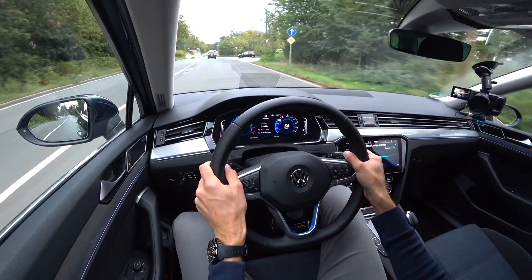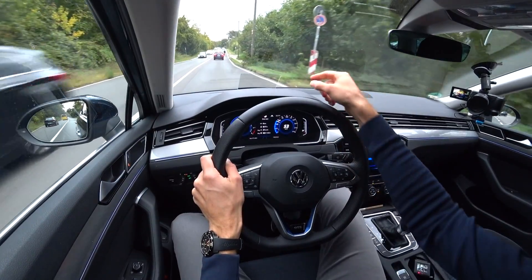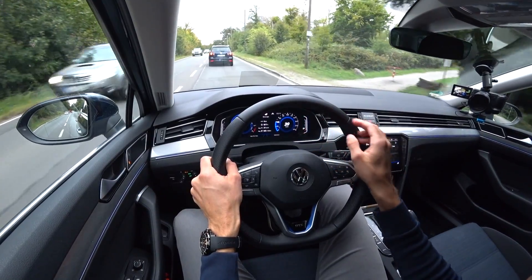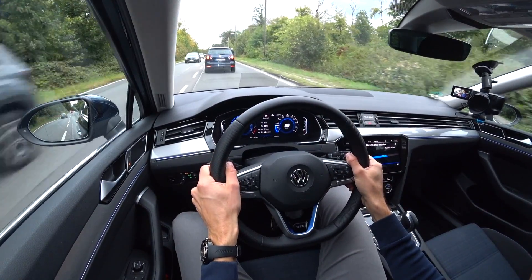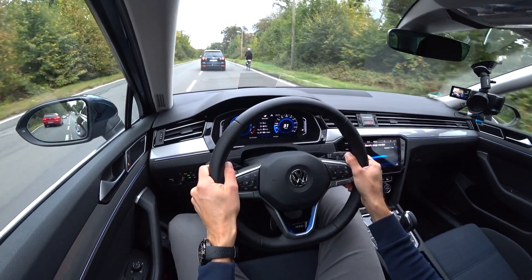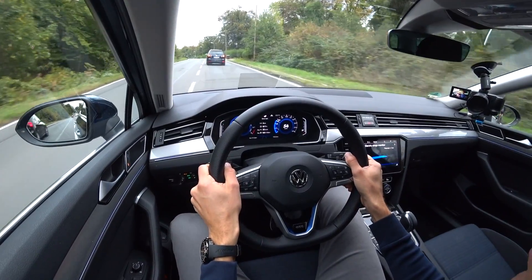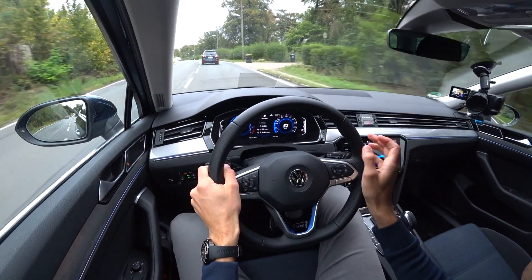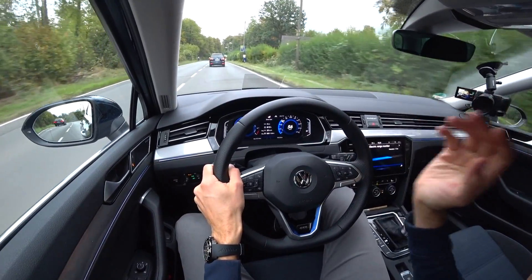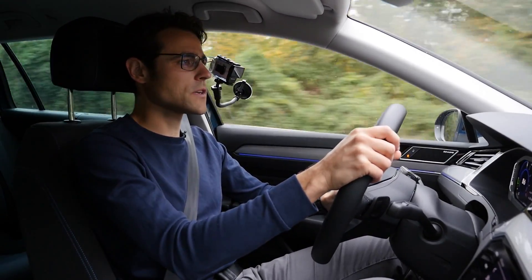The head-up display is not projected into the windscreen even with the facelift — it's in the separate layer. It's somewhat helpful, definitely better than looking down at the virtual instruments. Even in all-electric mode there's substantial acceleration. Only if you really floor it past the threshold — visible in the instruments and felt slightly in the pedal — will the combustion engine kick in. Most of the time you'll find yourself driving all-electric.